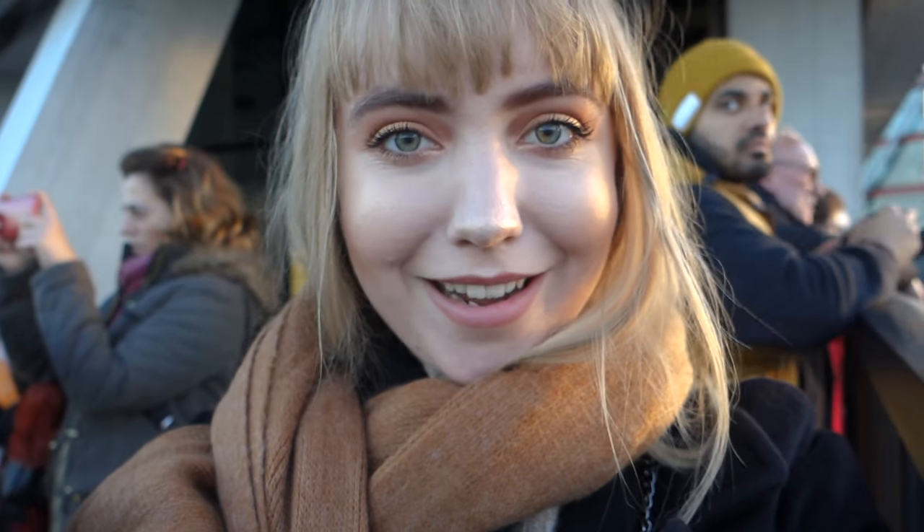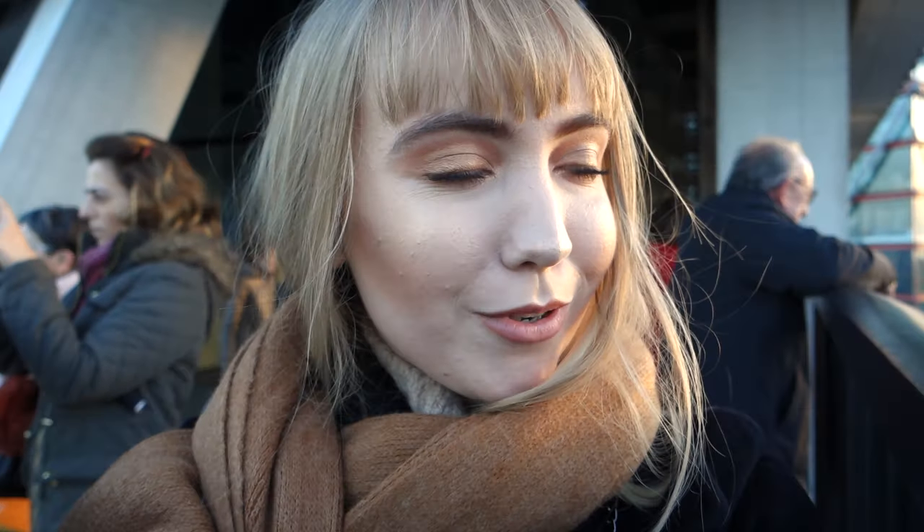It's actually so high up when you look down. So I'm on top of the Switch House, which is the new extension by Hertz and Jumiron of the Tate Modern. It's absolutely amazing — the lattice work allows the light in. I'll show you some pictures later on.